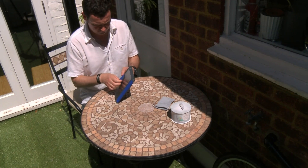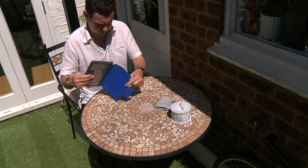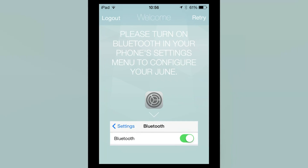The system only works with Apple at the moment, and because I've got an Android phone, I've had to borrow an iPad Mini to use the bracelet.